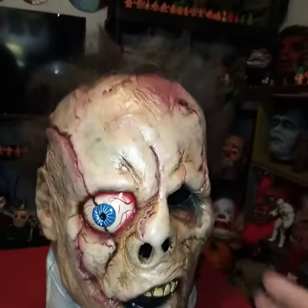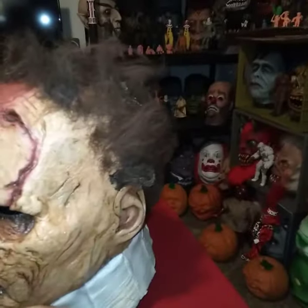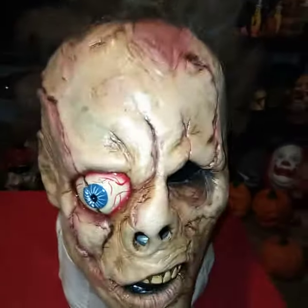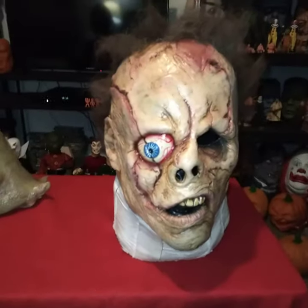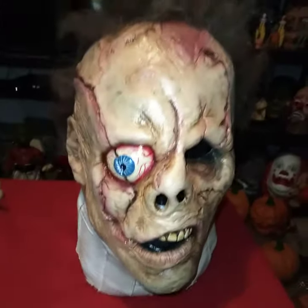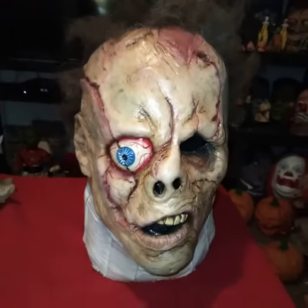I'm not gonna belabor the point on this — I'm pretty happy with how this turned out. I'll be back soon with some more spooky stuff. I got a bunch of new masks but I've just been too lazy to do videos of them, but I will soon. Catch you guys later!